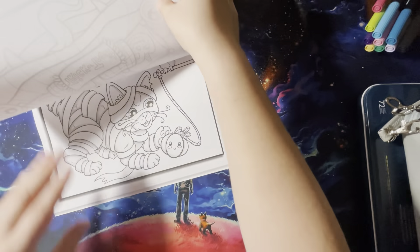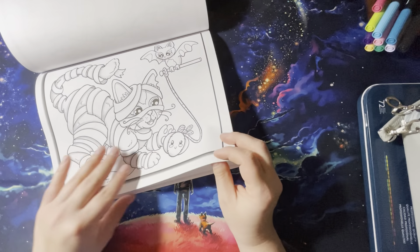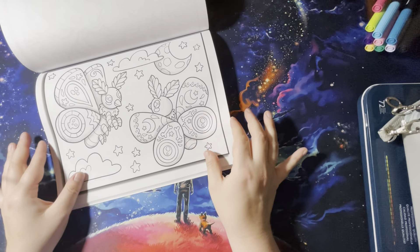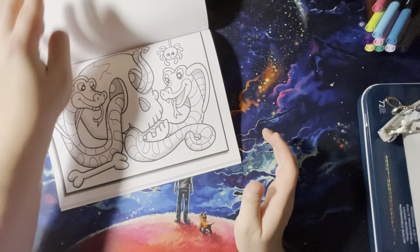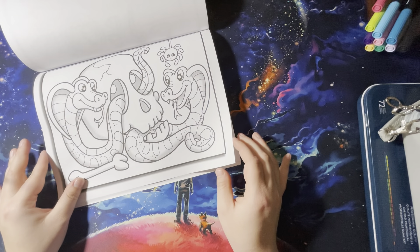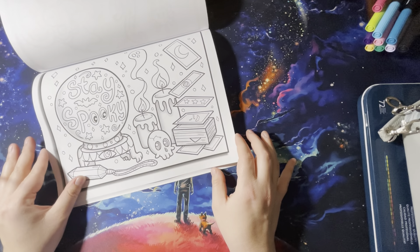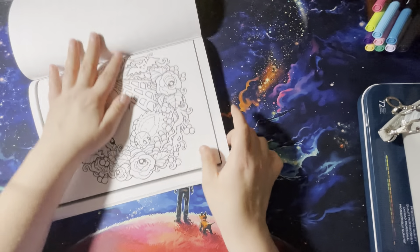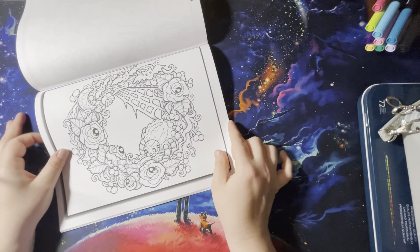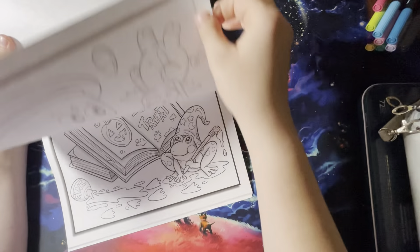There are so many pictures in here I like. I really like a lot of these. I might have to pause and just color in this tonight because I really like this book. It looks like the vertical pictures are in the beginning and the horizontal ones are in the back.